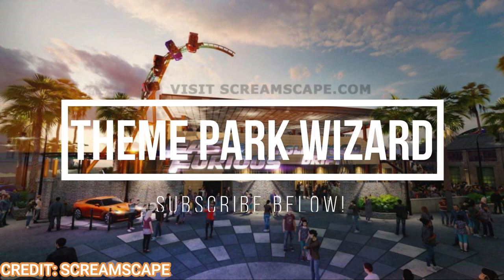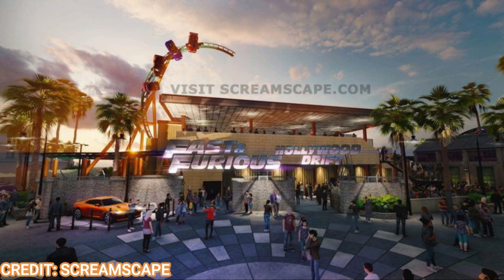Some information was passed along to me that I went and verified with another source as well. We got some details of what's going on with the Fast and Furious Hollywood Drift Coaster coming to Hollywood. Some of these things you'll see in the concept art and some of them are quite new. Let's start off with the new details.